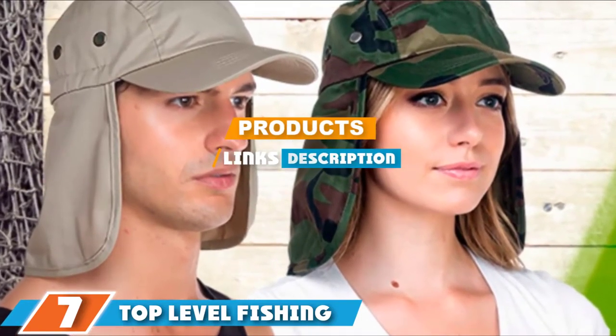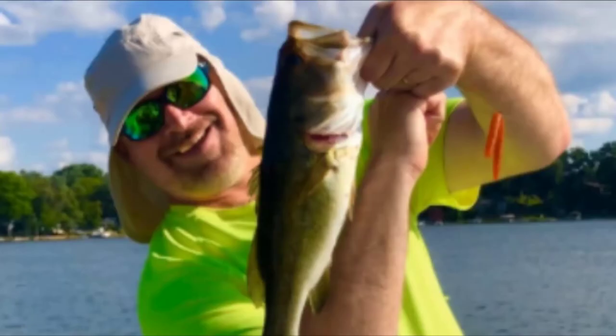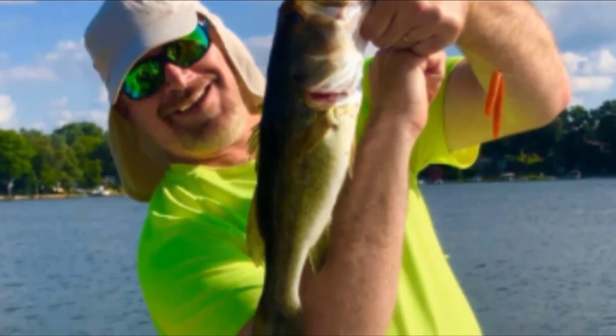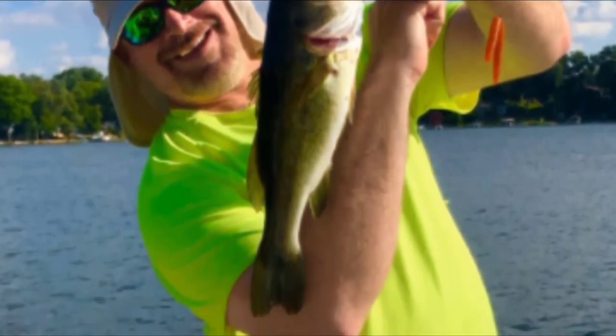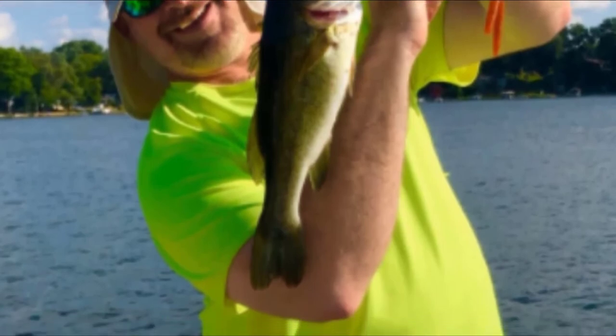At the seventh position we have the Top Level Fishing Sun Cap. This fishing hat is designed more like a baseball cap, which you might find more comfortable or preferable. Along with its baseball cap style, it benefits from ear and neck flaps so you can still keep your skin protected from the sun.